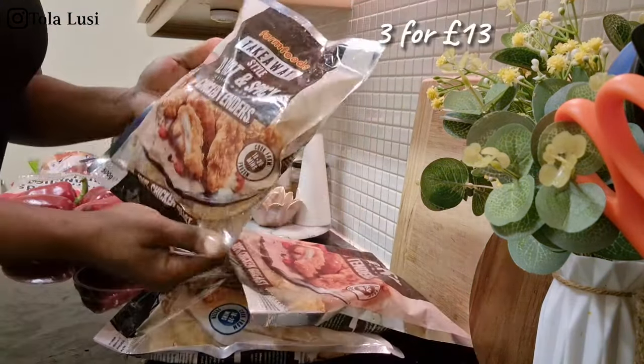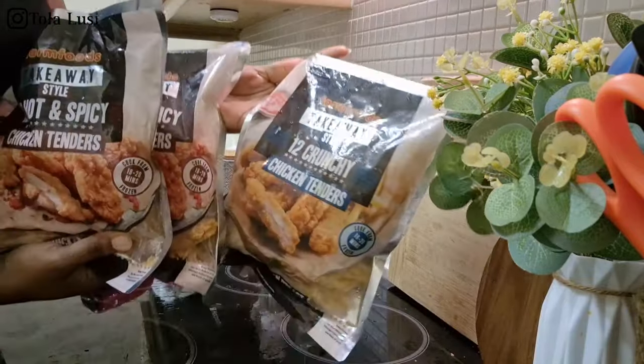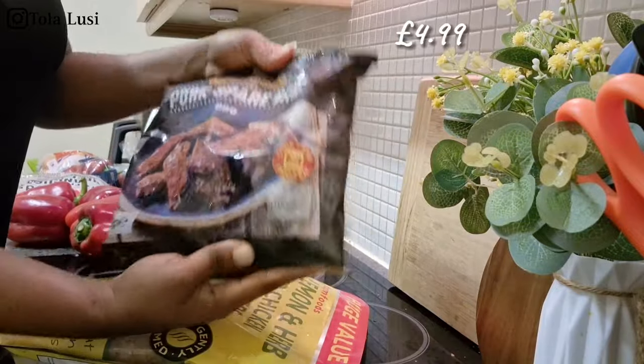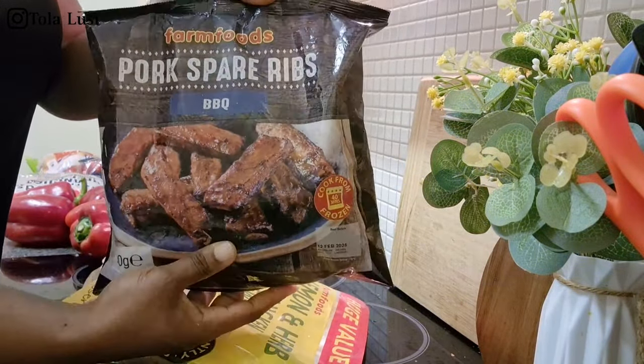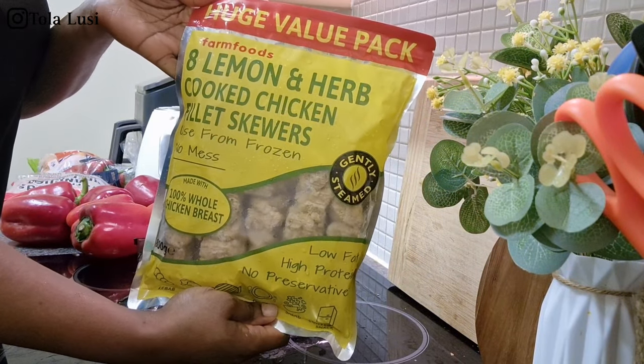I picked up two bags of thick sausages for English breakfast. I also got my regular hot and spicy chicken tenders as well as a regular one for the boys. Then I got this new one — pork spare ribs — which I'm looking to try for the first time from Farm Foods. I also picked up lemon and herb chicken — I'll let you guys know how it tastes.